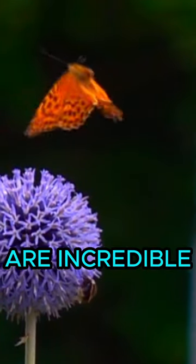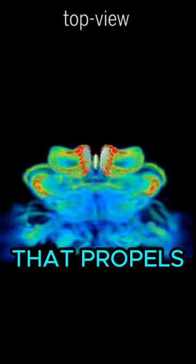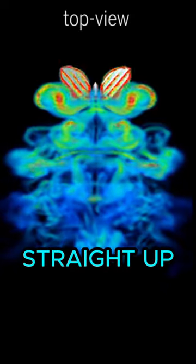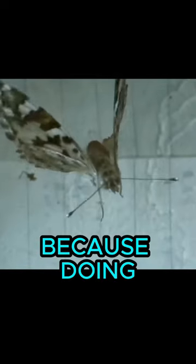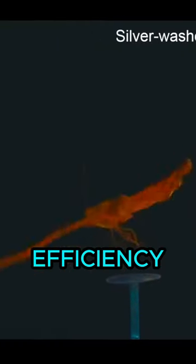Butterfly aerodynamics are incredible. For a start, when they flap their wings up, they produce a jet of air that propels them forward — that's their thrust. But they don't just flap their wings straight up. Instead, they actually bend their wings a little, because doing so increases their thrust by 22% and their efficiency by 28%.